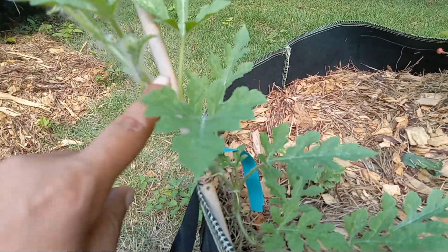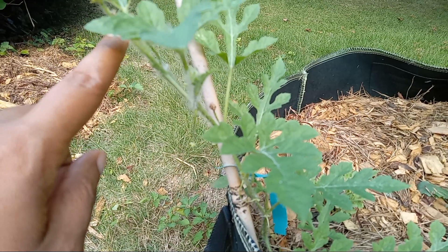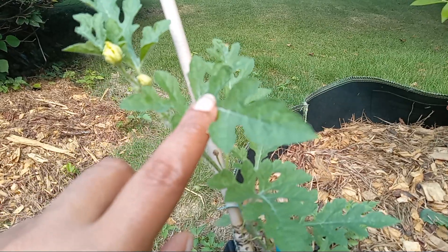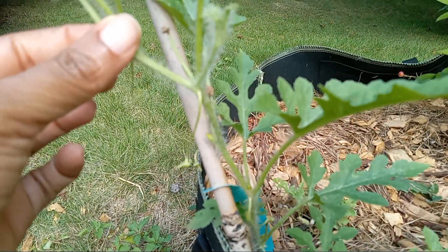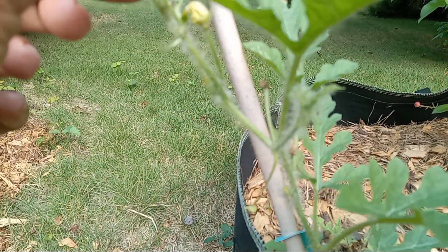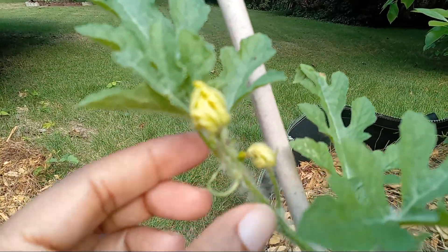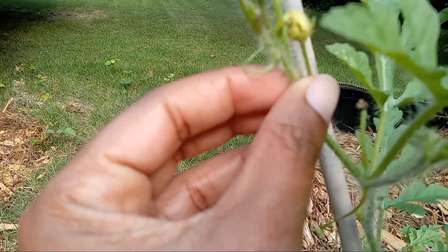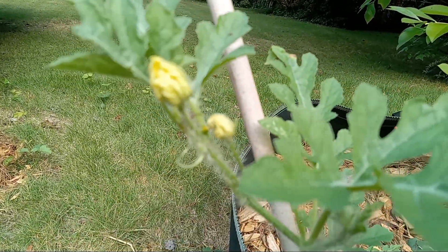The flowers were open — there was a flower, I think it was these two, they were open not today but yesterday. So those flowers were open. I don't see any fruit on it yet. This one might develop into something, but I don't actually see any fruit yet.